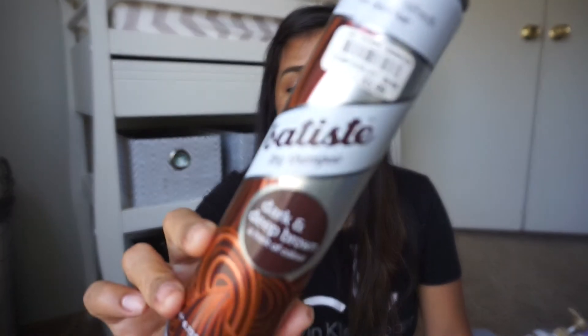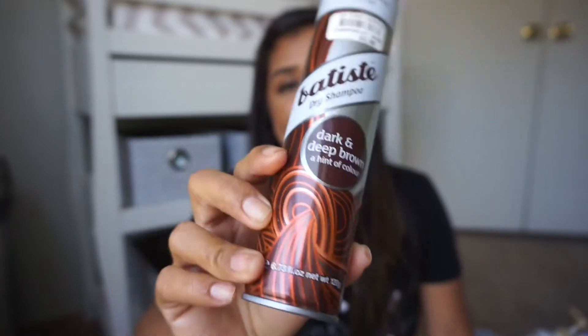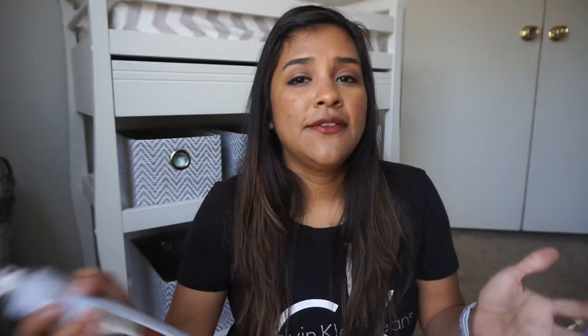I also enjoyed this Batiste Dry Shampoo in Dark and Deep Brown. It has a hint of brown when you spray it, and I totally went through this. I'm not a big dry shampoo user, so it did take me a long time, but when I did grab for it I enjoyed it. I did purchase another Batiste shampoo, but I don't like it — it shows up so much white residue on my hair. I'll probably be on the lookout for this one again before my trip in a couple of weeks.